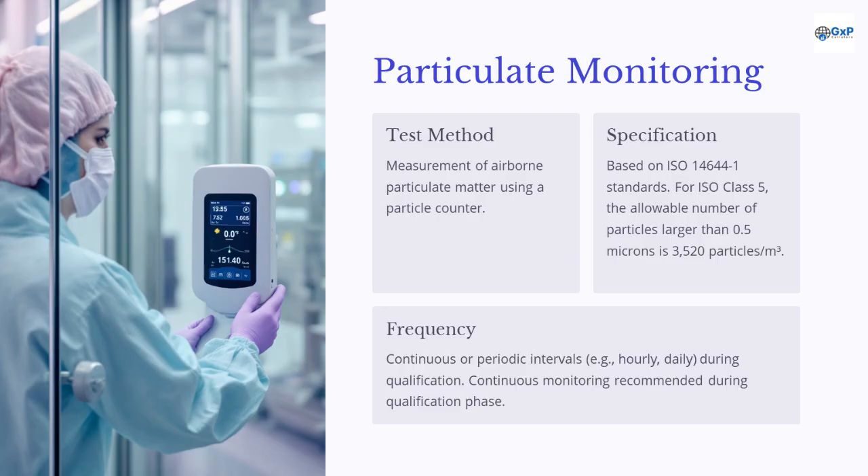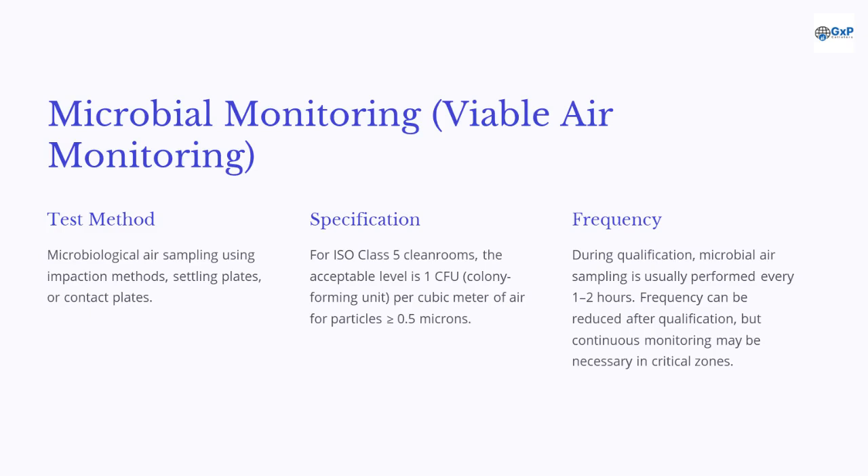Measurement of airborne particulate matter uses a particle counter. Based on ISO 14644-1 standards, the allowable number of particles larger than 0.5 microns is 3,520 particles per cubic meter for ISO Class 5. Continuous or periodic monitoring is recommended during the qualification phase. Microbiological air sampling uses impaction methods, settling plates, or contact plates. For ISO Class 5 cleanrooms, the acceptable level is 1 CFU (colony forming unit) per cubic meter of air. During qualification, microbial air sampling is usually performed every 1 to 2 hours; frequency can be reduced after qualification, but continuous monitoring may be necessary in critical zones.